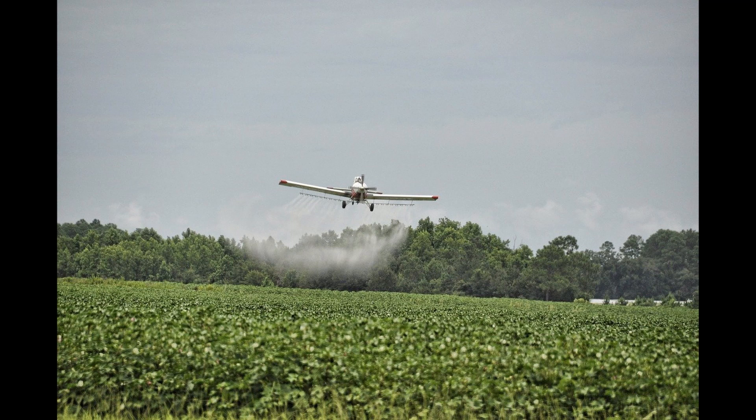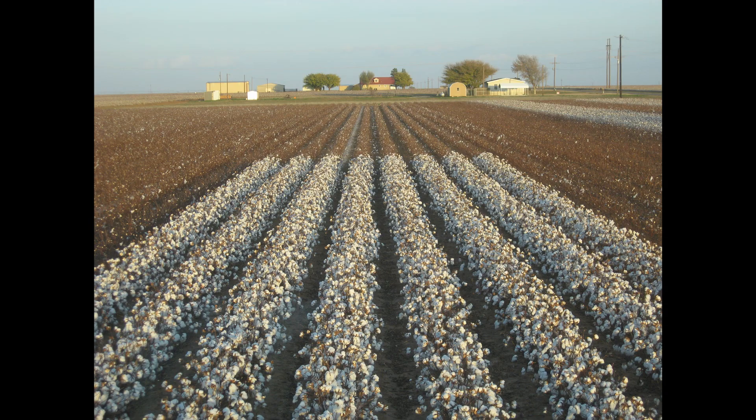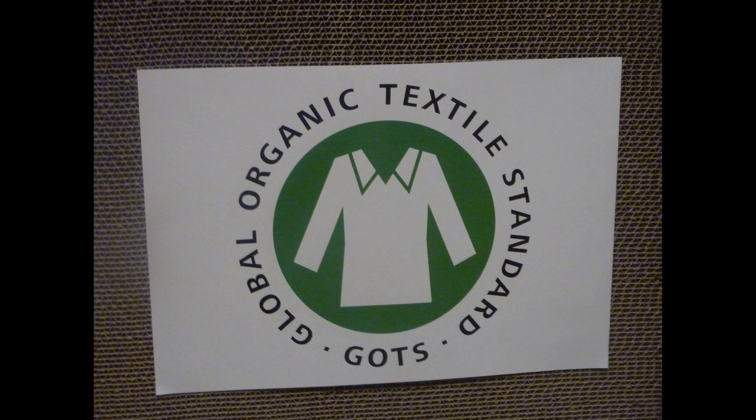Third, pesticides and fertilizers are used for cotton. Consider that cotton covers more or less 2.5% of the world's cultivated land, but uses from 10 to 16% of the world's pesticides. The first problem is that you actually exploit the soil because of monoculture. That's why certifications like BCI, GOTS, OCS, IMO and others were established to face all these problems in cotton production.